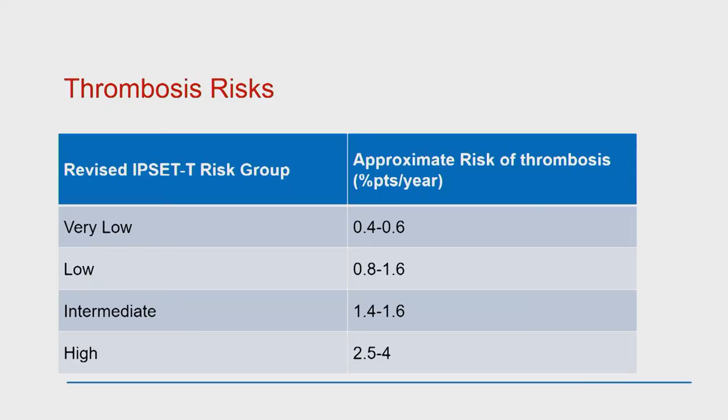In individuals with very low risk, the yearly risk for a blood clot — thrombosis in arteries or veins — is between 0.4 and 0.6 per year. This goes up to 2.5 to 4% in the higher risk group. So even when you're talking about the higher risk group, the risk of thrombosis is not extreme.